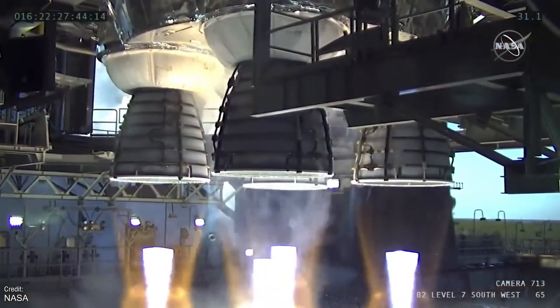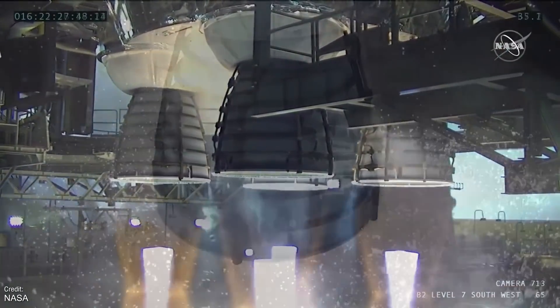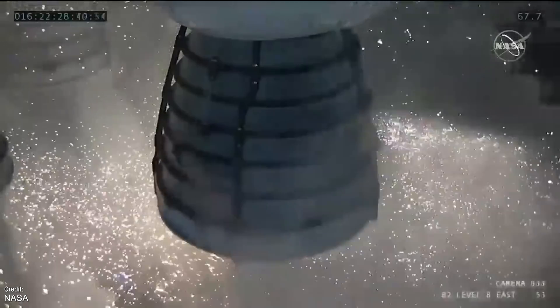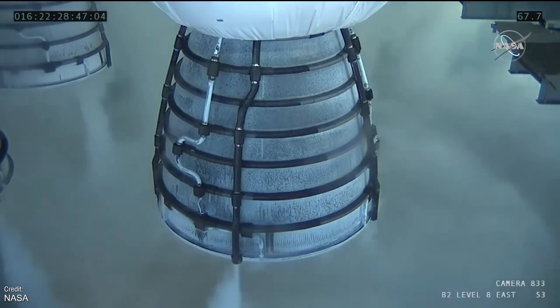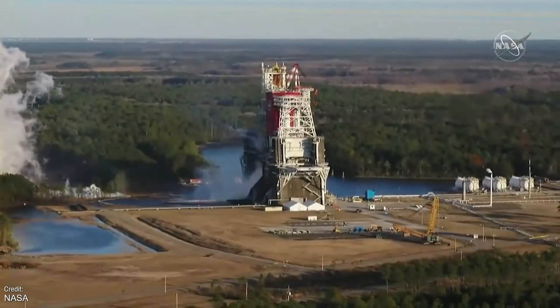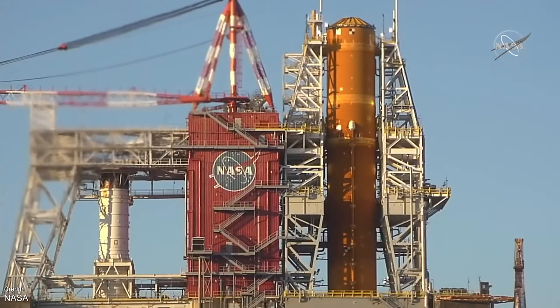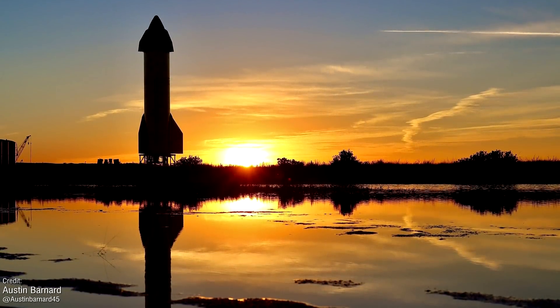NASA chief Jim Bridenstine stated that a thorough investigation into the engine shutoff will be commenced. I'm hoping that the issue is easily fixed and the test can be re-attempted soon, but the words 'major component failure' are never good to hear, and considering the sheer number of delays and shortcomings the SLS has faced over its lengthy and expensive production, leaves a lot of people with doubts — especially when comparing the bloated cost and slow development to the rapid development process of SpaceX's Starship. Speaking of which, let's take a look down at Boca Chica, Texas to see how Starship's development is going.